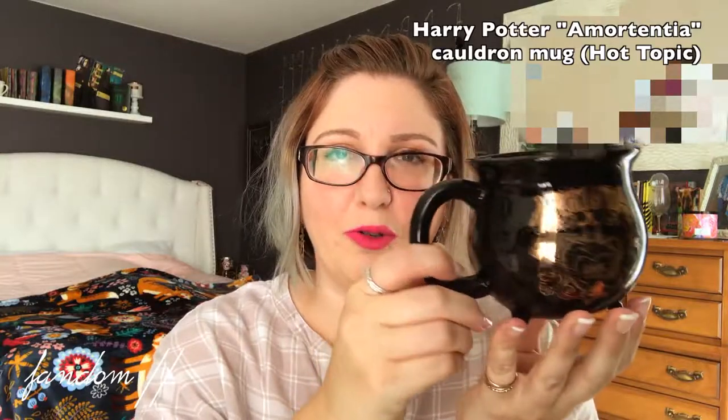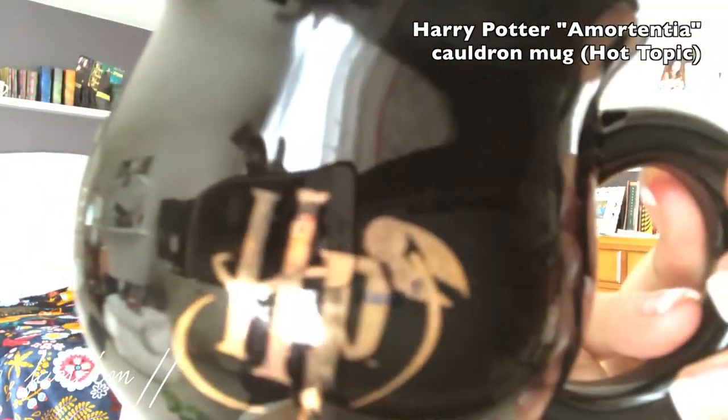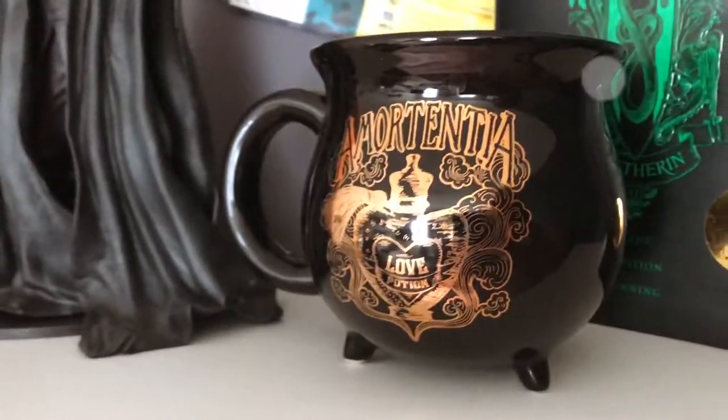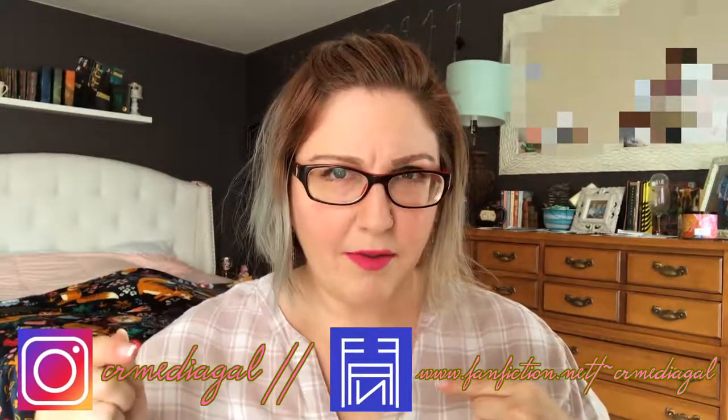Moving into the fandom part of this video — I did feature this in my recent Harry Potter haul for June, so if you haven't watched that I'll link it down below. This is the Amortentia love potion Harry Potter cauldron mug, which I absolutely love. It has a rose gold design on the front and then HP with the snitch on the back — so cute. I have a bit of a cauldron slash potions obsession; it reminds me of Snape so I had to pick it up. I usually keep it on this shelf with my Harry Potter books and my NECA snake figure.